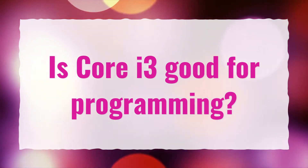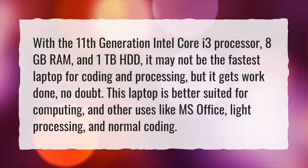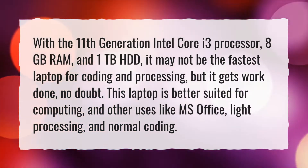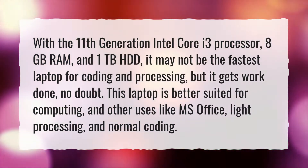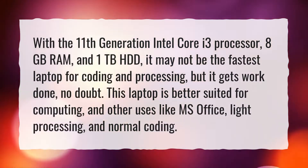Is Core i3 good for programming? With the 11th generation Intel Core i3 processor, 8GB RAM, and 1TB HDD, it may not be the fastest laptop for coding and processing, but it gets work done, no doubt. This laptop is better suited for computing,